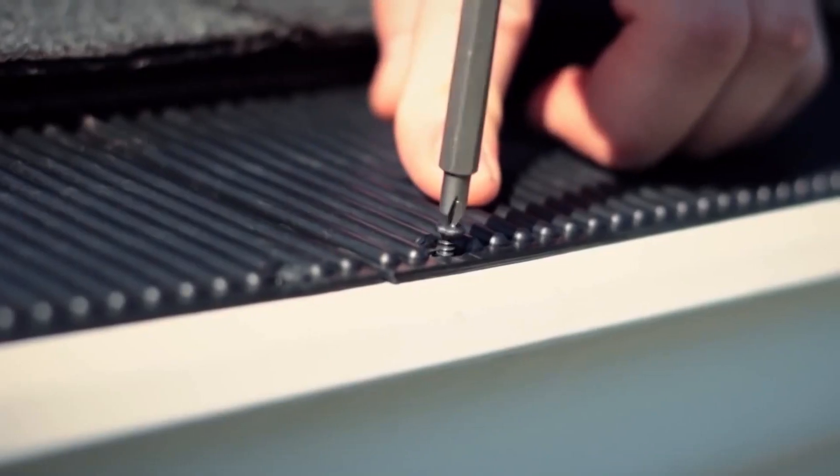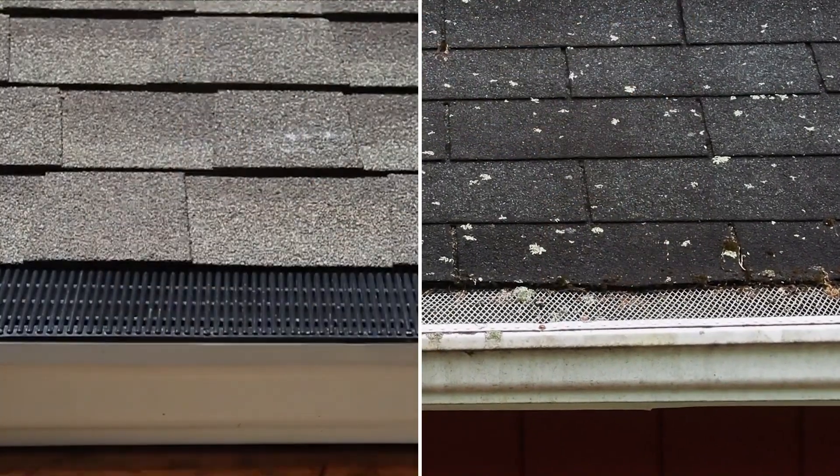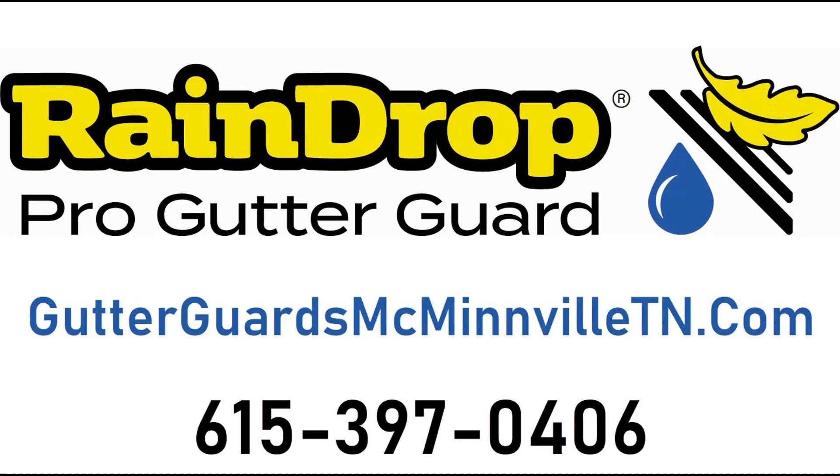Raindrop is the best gutter guard and the last one you'll ever need. Raindrop is really strong — it's made of resilient material that doesn't dent like screens and other guards. Call today, 615-397-0406.